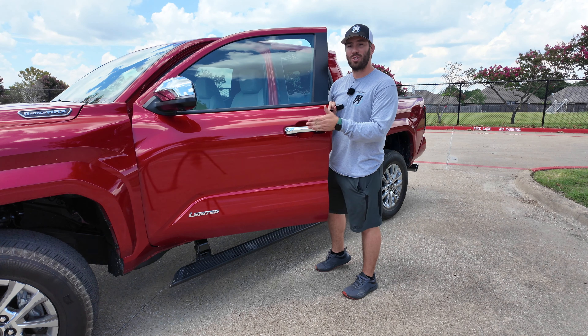You have physical climate controls with automatic dual-zone climate control standard on this limited trim. With the hybrid you get high-powered charging — two USB-C ports, a 12-volt power outlet, and a wireless charging mat where your phone just sticks to it. There's also a small storage area down below for sunglasses or a wallet, though it could easily get dirty.